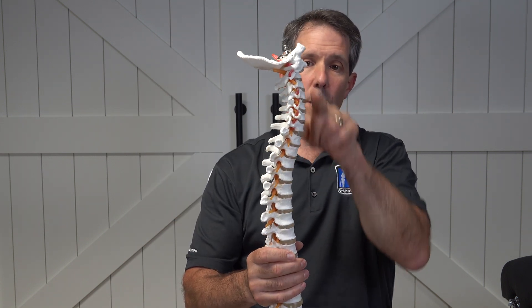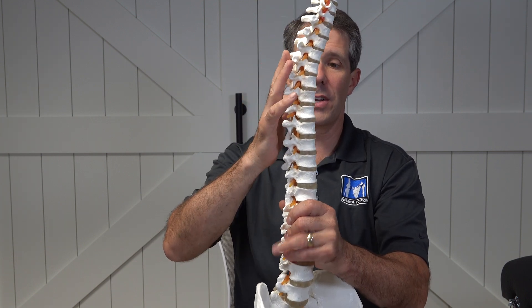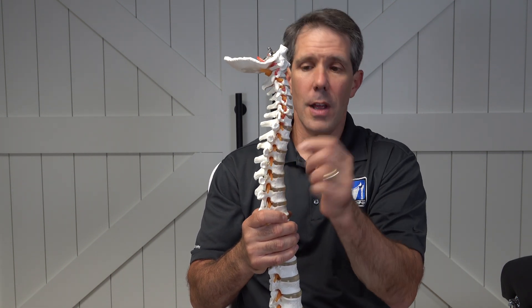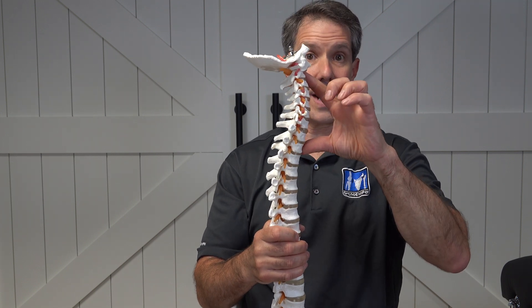This is where the throat is and the back of the neck is here. The back of the upper back is here and the low back is down here. Notice that we have this slight inward curve here at the neck, and that is how it should look.